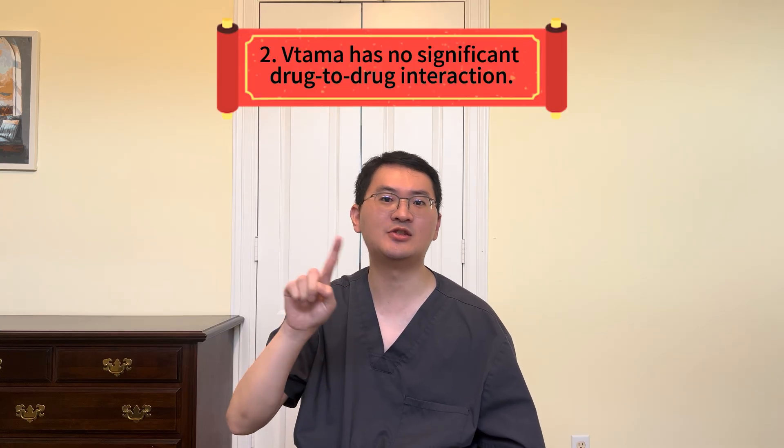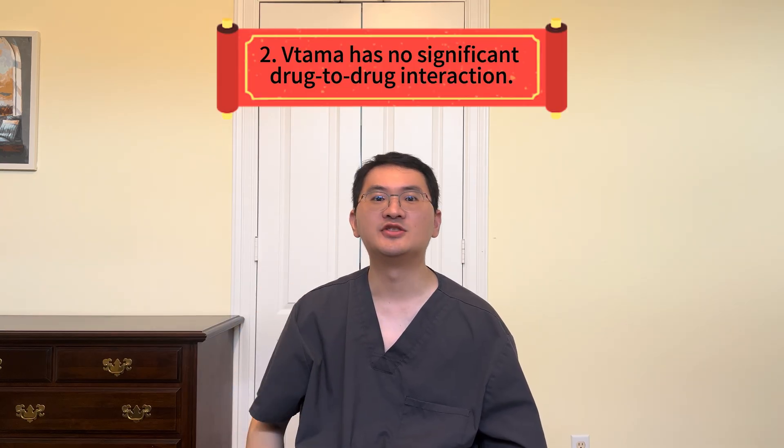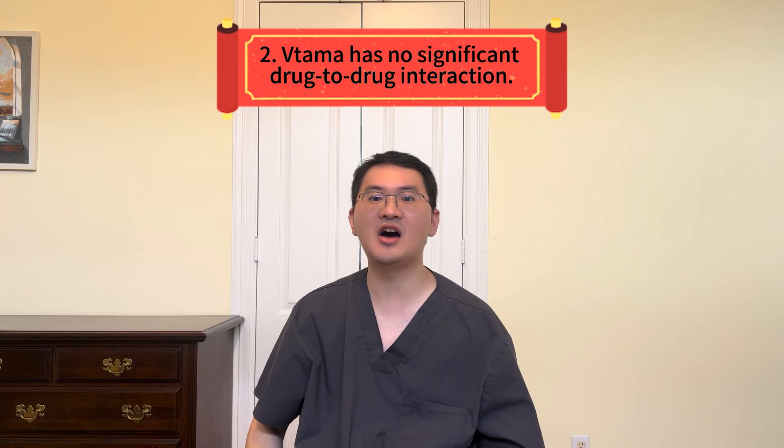That means the medication stays where it's needed — on the skin — without circulating throughout the body. Just as important, Vitama has no significant drug-to-drug interactions, so patients who already take other medications can use it without concerns. This makes it a convenient choice for people managing multiple health conditions.